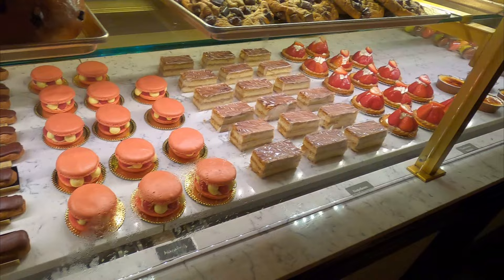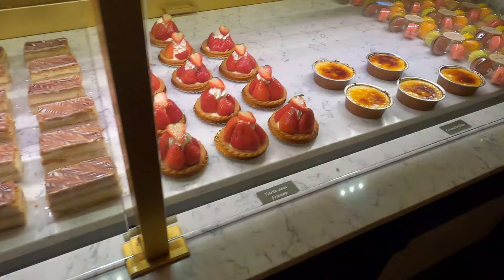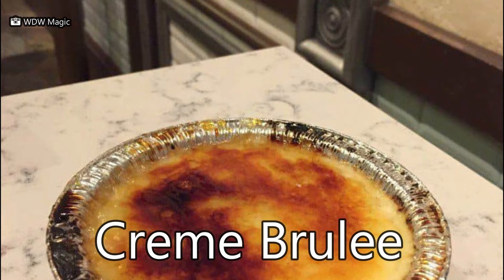Let's take a close look at the fraisier. It's a tart with vanilla cream topped with strawberries. You can't beat the creme brulee — caramelized sugar on top of vanilla cream. Awesome.